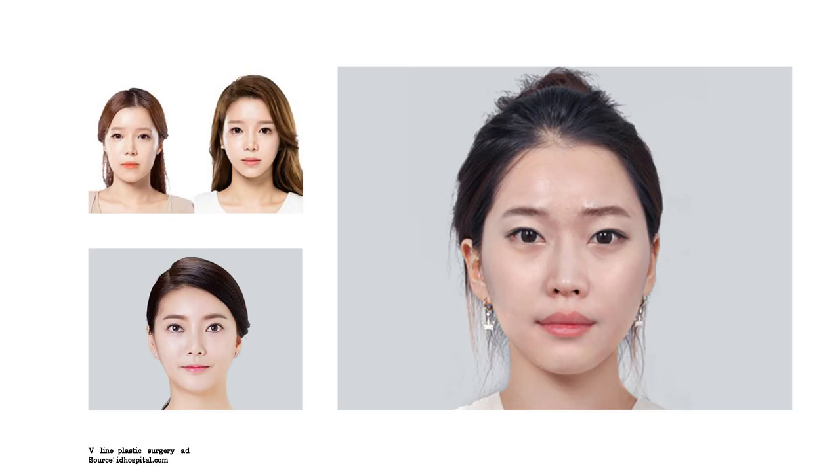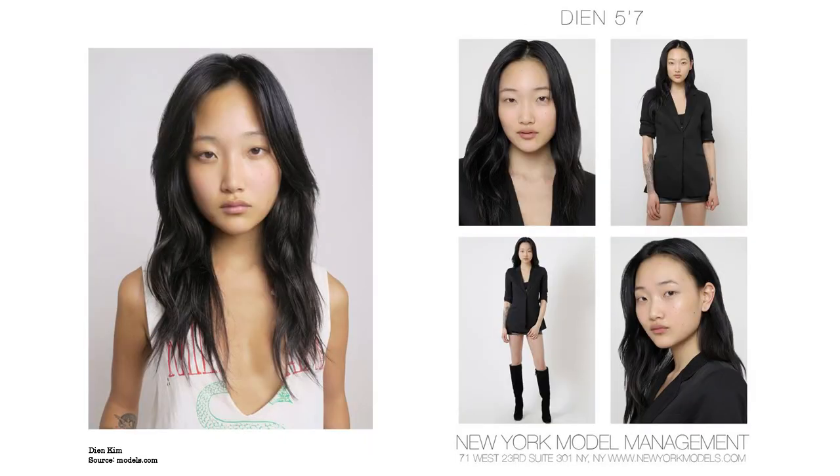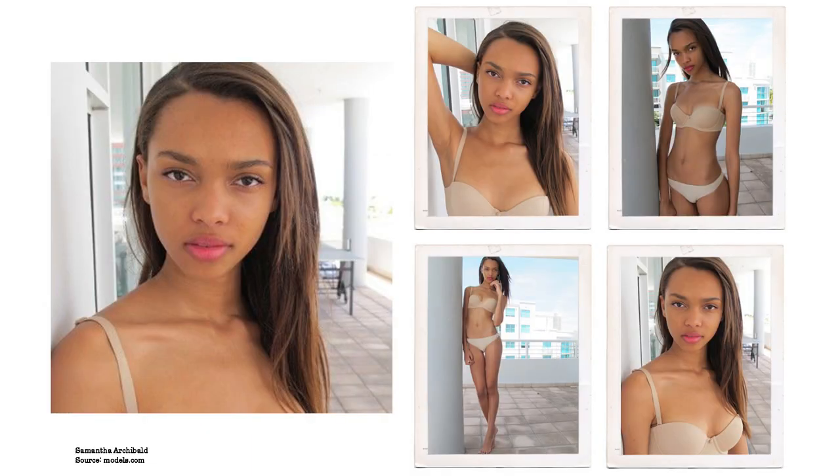There might also be a narrow chin that creates a more oval type of look or even a V-line, which is very popular — for example, in Korea they are obsessed with the V-line. It also creates a very innocent and cute impression. Jessica Willow is a perfect example of a baby face with a round face shape — she looks super young, innocent and cute. Next we have Diane Kim, again a super lovely and cute, quite round face. Samantha Archibald is also a good example of this type of face.